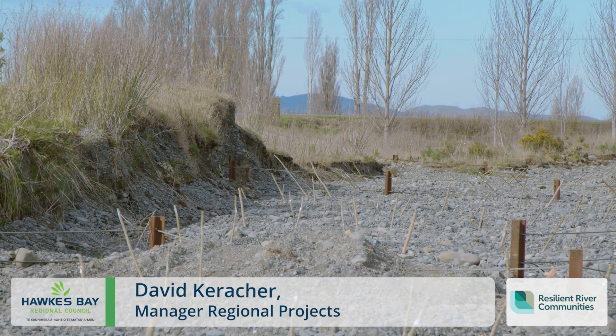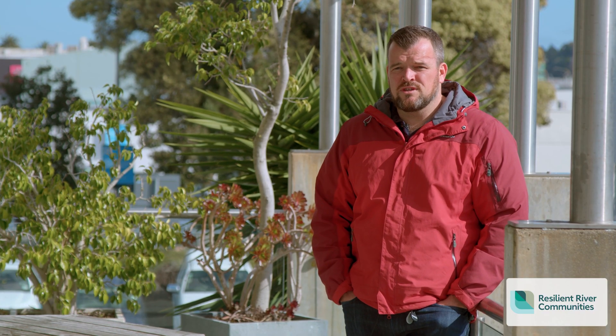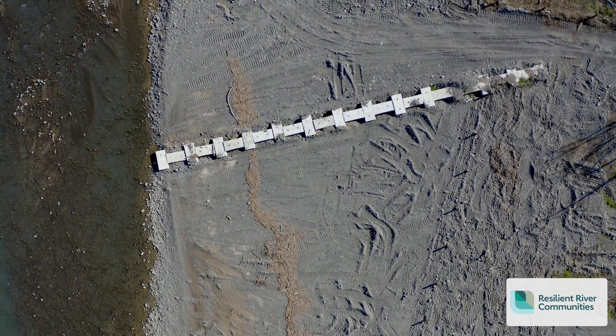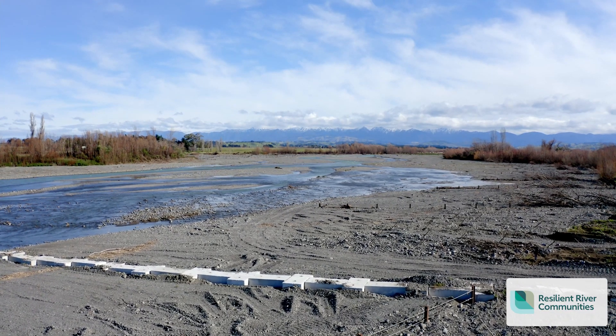We've been in discussions with NZTA for some time over the progressive erosion risks at State Highway 50 and the need to prevent the approach on the north of the bridge from being further eroded. This project on the Waipawa River is a game changer and shows how we can work together to make our community more resilient in the face of a changing climate.